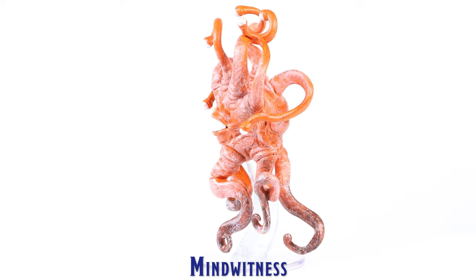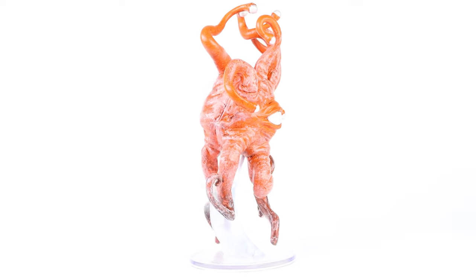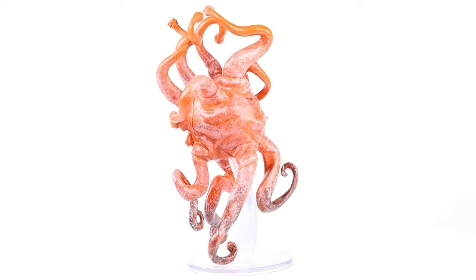The Mind Witness is also a miniature we have previously seen as a pre-painted mini. This also appears to be the same paint application as was applied to the Mind Witness which was included in the Boneyard set.